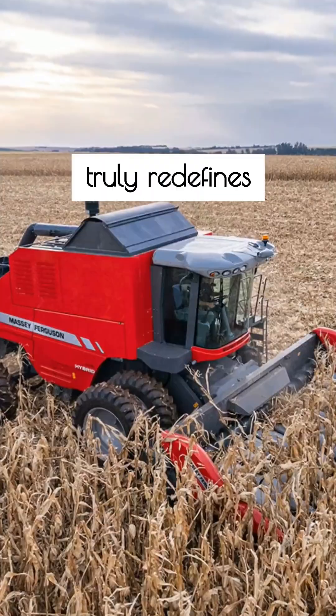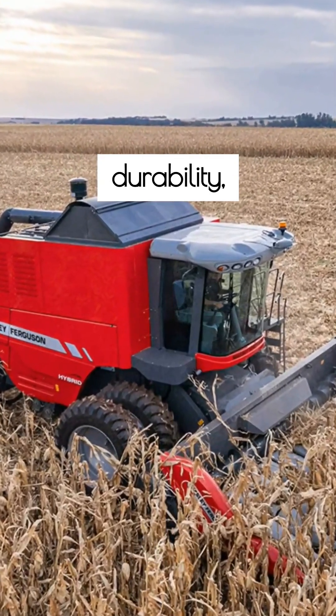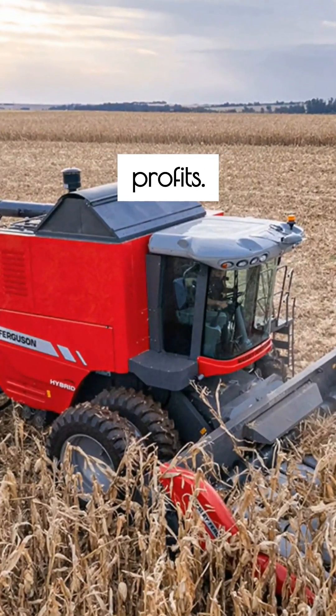The MF Hybrid Series truly redefines harvesting, offering long-lasting durability, lower costs, and higher profits.